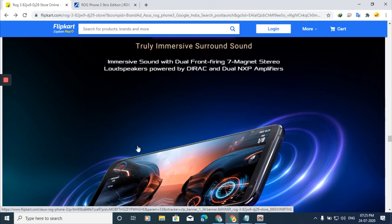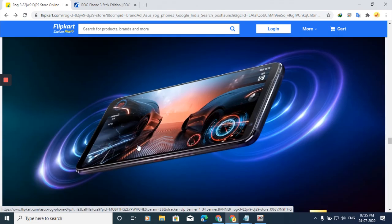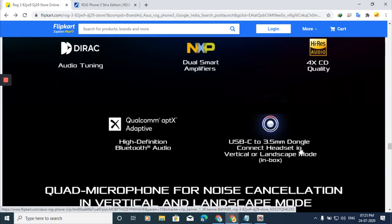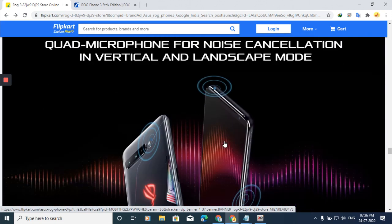DirecX HD sound technology is used here. This technology has been seen in some OnePlus and Motorola and Oppo devices before. There is also audio tuning, Dirac Key, and dual smart amplifiers with 4x CD quality. Another cool feature is the quad microphone setup for noise cancellation in both vertical and landscape modes.